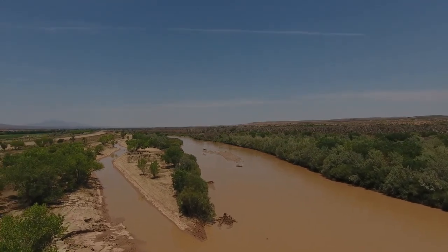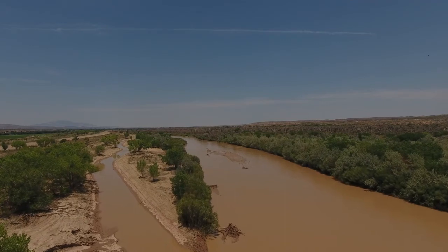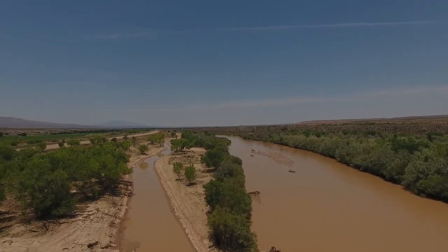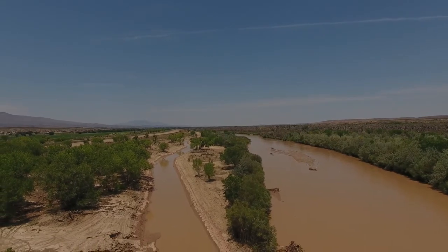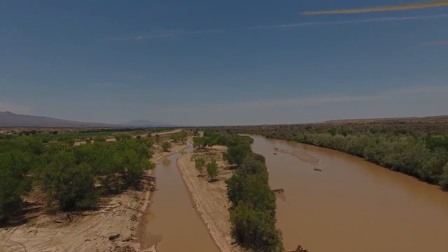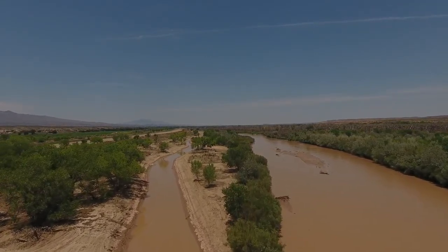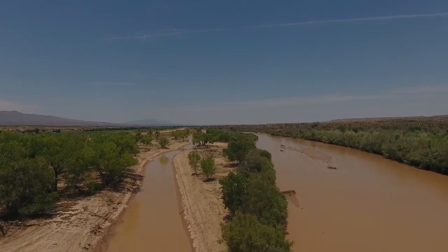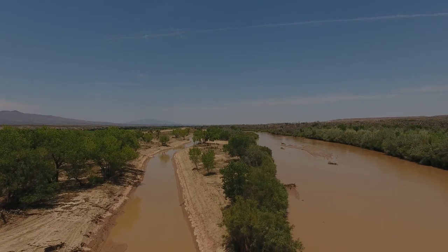This video was shot on July 30, 2018 by Wolf Engineering using our drone at approximately 100 feet above ground level. It shows the Escondida side channel habitat improvement project that was recently constructed by the Bureau of Reclamation Albuquerque area office.